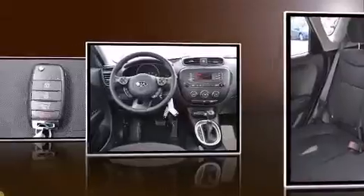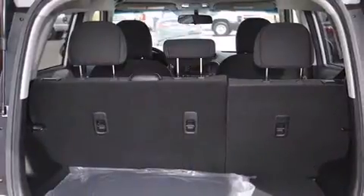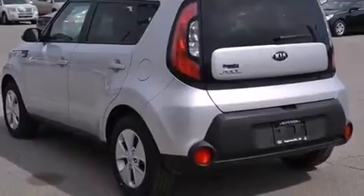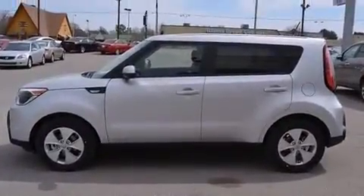Kia infused the interior with top-shelf amenities such as one-touch window functionality, a tachometer, an outside temperature display, and power windows. Storage solutions are integrated throughout the interior, demonstrating thoughtful attention to detail.